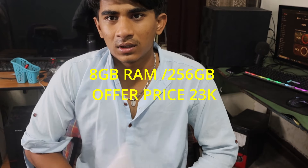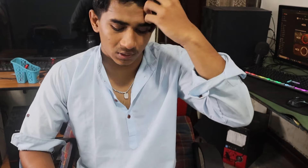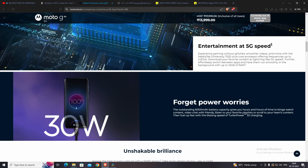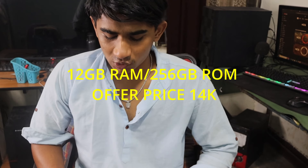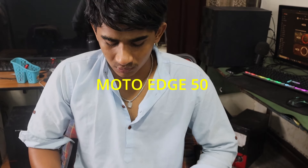Another smartphone is the Moto G64 at 15k rupees. It has a good processor, good battery, good storage, and good camera, and also comes in a new berry red color. It features the Dimensity 7025 processor, which handles day-to-day tasks well, along with 50MP plus 8MP cameras and a 6,000 mAh battery. The 12GB RAM plus 256GB ROM variant costs around 14k.